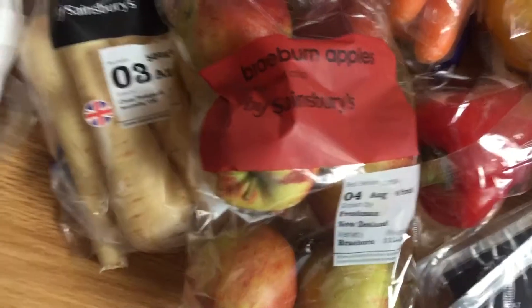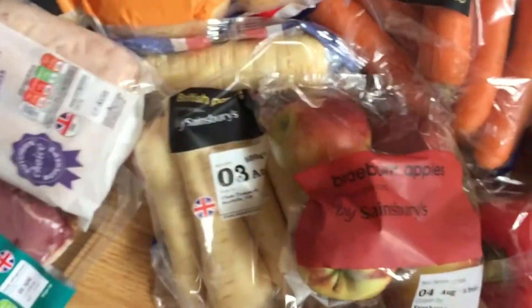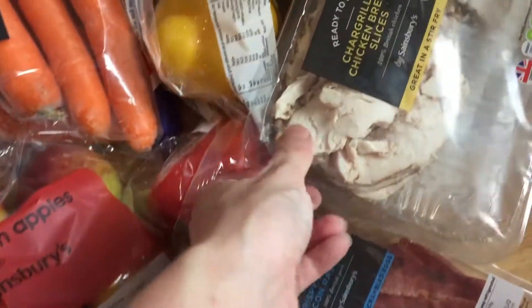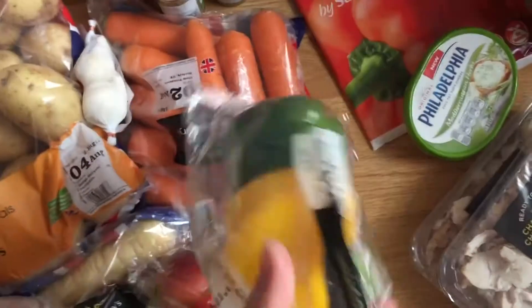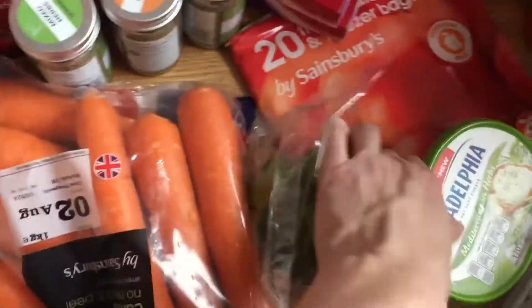I have some carrots, some parsnips, some apples. I've got some chicken burgers to use in the week. I've got two packs of crispy bacon for sandwiches and things, and again some frozen chicken.